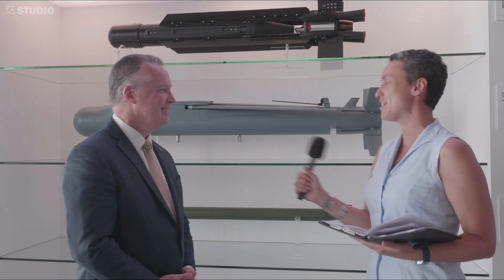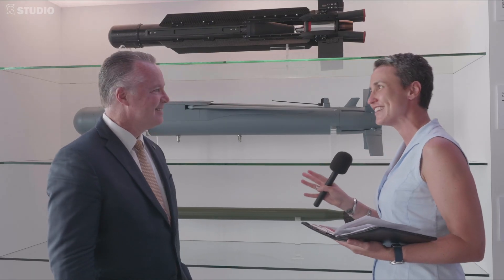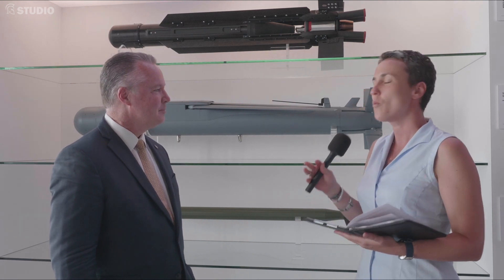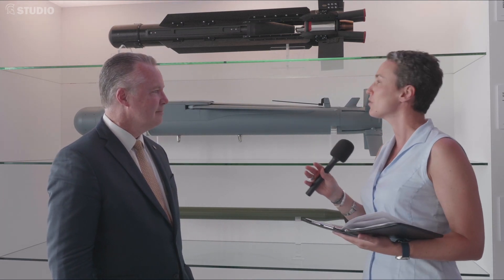It is warming up out there today. But we're here in a nice air-conditioned space, so let's discuss the Stormbreaker. What makes the Stormbreaker a smart weapon?